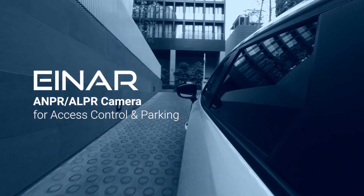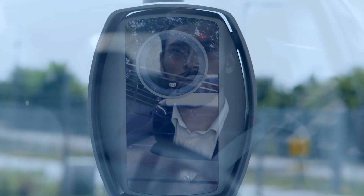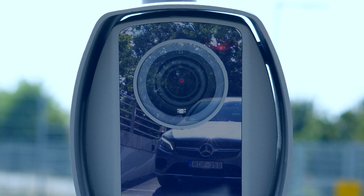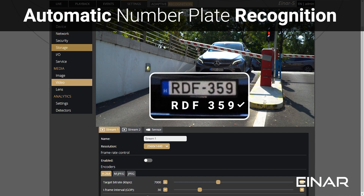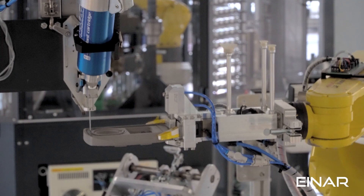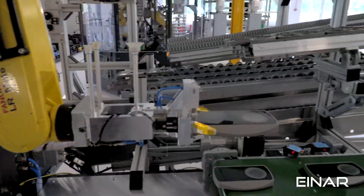INR is the next generation of stand-alone, triggerless, plug-and-play parking and access control camera with built-in license plate recognition features. Its sturdy metal casing guarantees that INR can withstand even the harshest weather conditions.